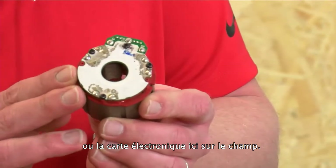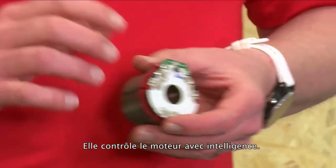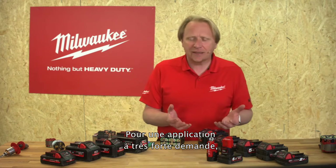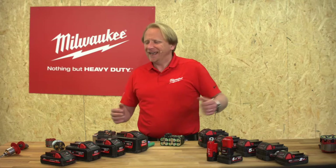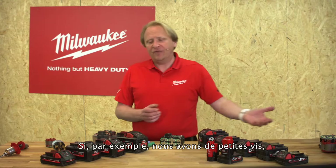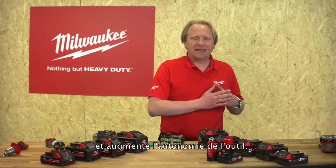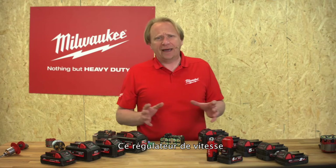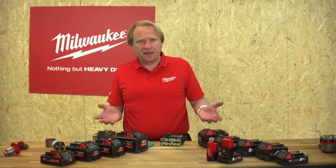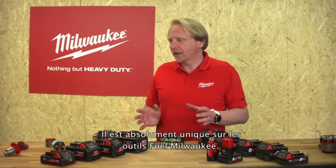What is unique to Milwaukee is the Red Link electronics — the electronic board we see again on the field. This electronic board controls the engine absolutely smartly, always giving us exactly the energy we need. For high demand applications like large screws it draws a bit more energy from the battery; for small screws it draws a little less and extends the runtime. We can compare this with the cruise control of a car — and this cruise control is absolutely unique on Milwaukee FUEL tools.